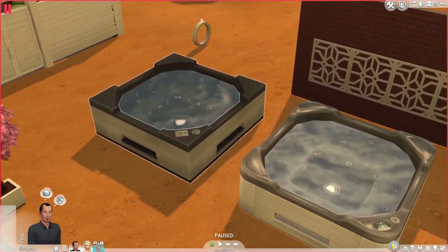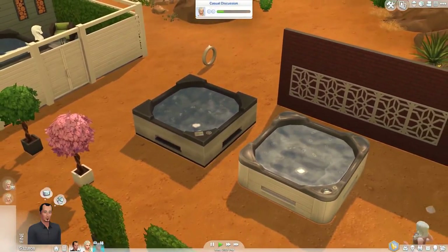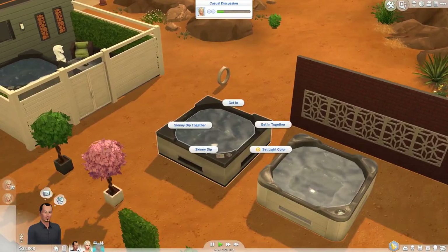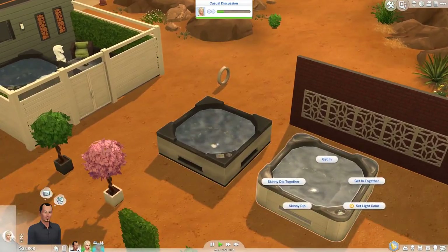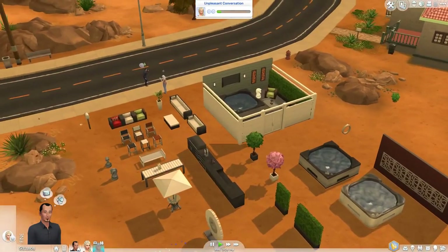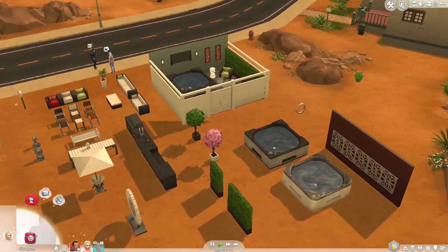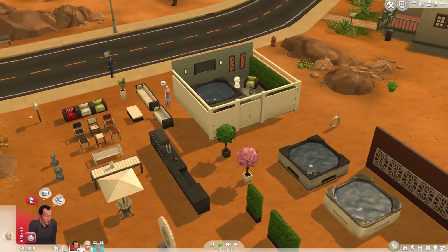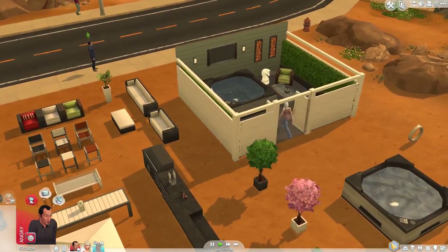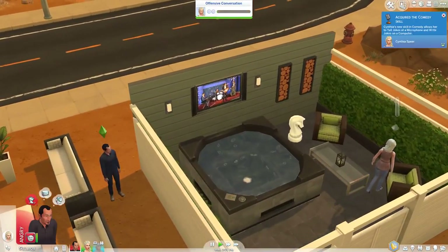I miss hot tubs a lot — that was definitely one of the things I most wanted to see back in The Sims 4. They're not just decorative, you can actually do stuff in them. You can also watch TV while you're in the hot tub. I want to show off some features in my actual let's play save where I have the hot tub in a more practical setting.